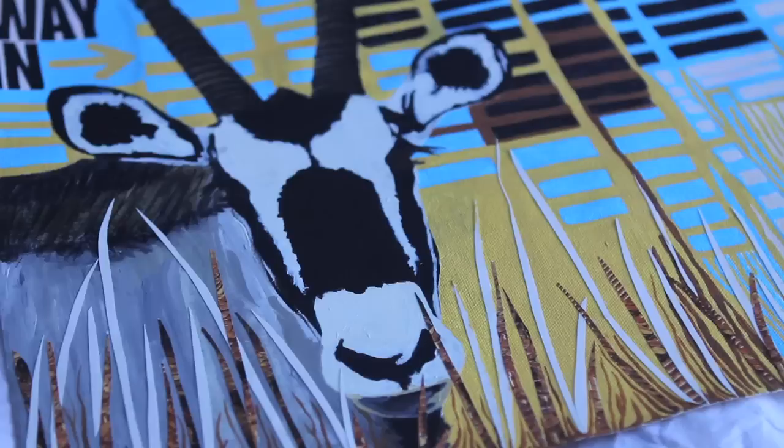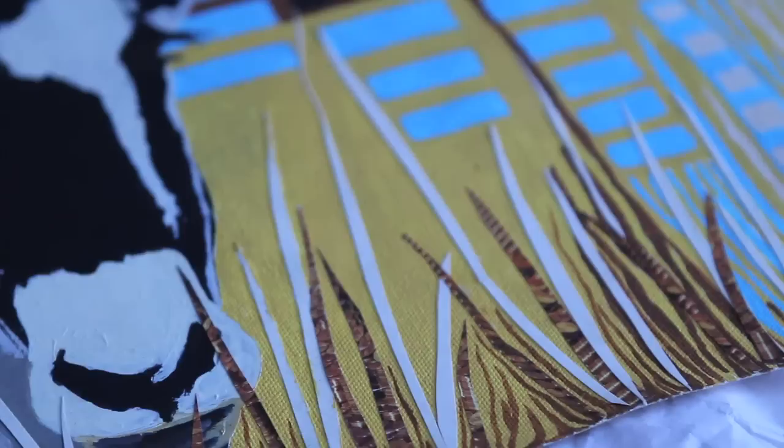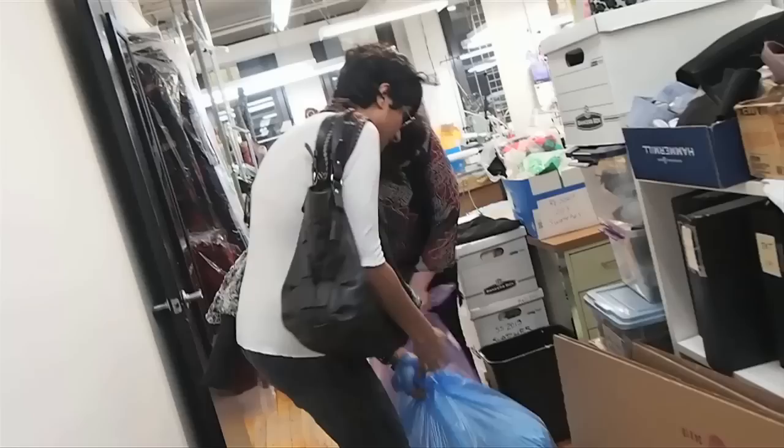The grass blades are actually pictures of pennies that have been individually placed with strips, and it's to show that you can't feed Africa money and expect that to address all the problems there.